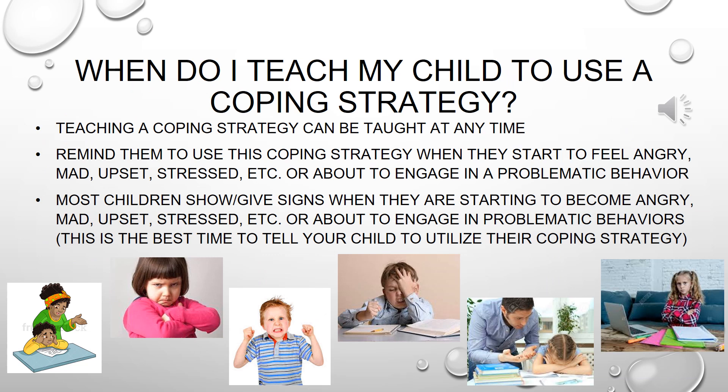An important question asked is: when do I teach my child to use a coping strategy? You can teach your child to use a coping strategy at any time. Throughout the day, you want to review with your child what coping strategy they chose that works best for them. You also want to remind them to use coping strategies when they start to feel angry, mad, or stressed, or when they're about to engage in a problematic behavior.